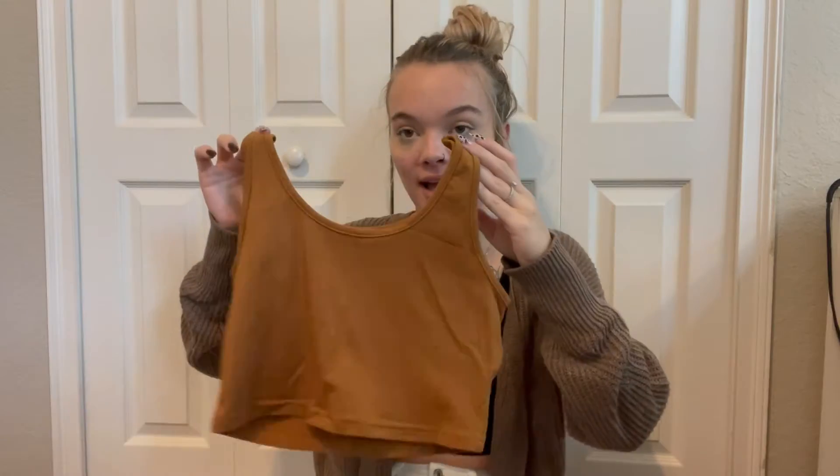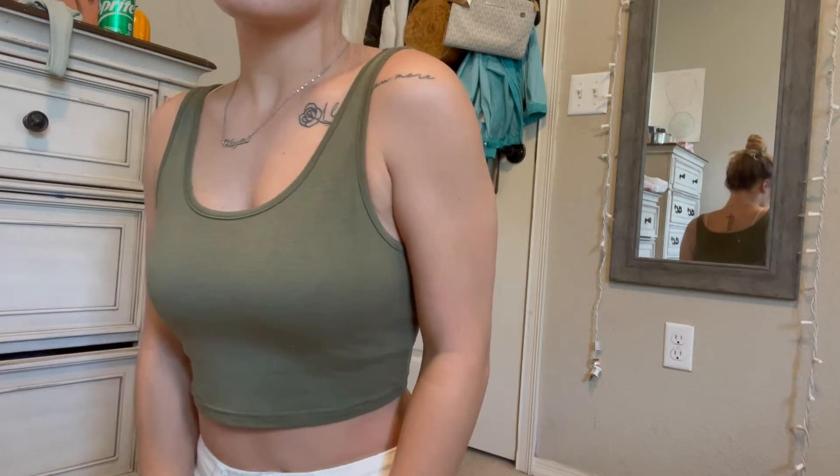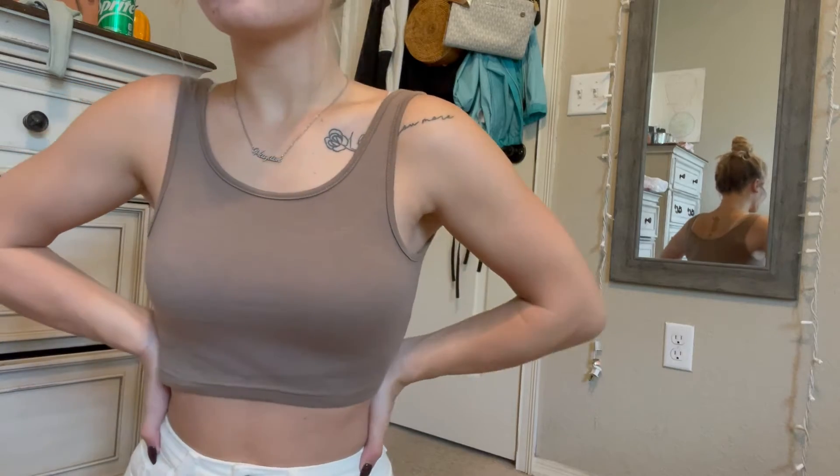So I got this tank top I'm wearing and then another four came in a pack. I got this black one, and then I got this burnt yellow — I don't really know what to call it. And then I got this green color which is so pretty. All of these colors are so pretty for fall. And then I got this brown color too.